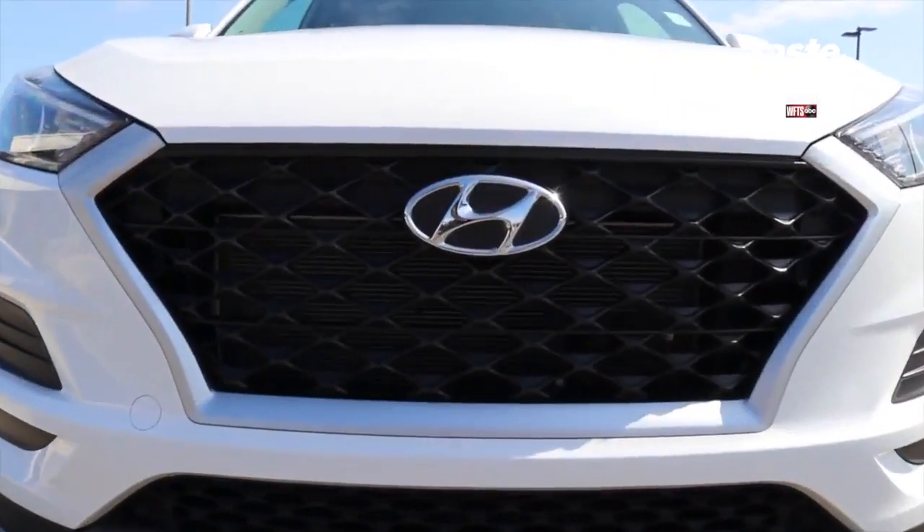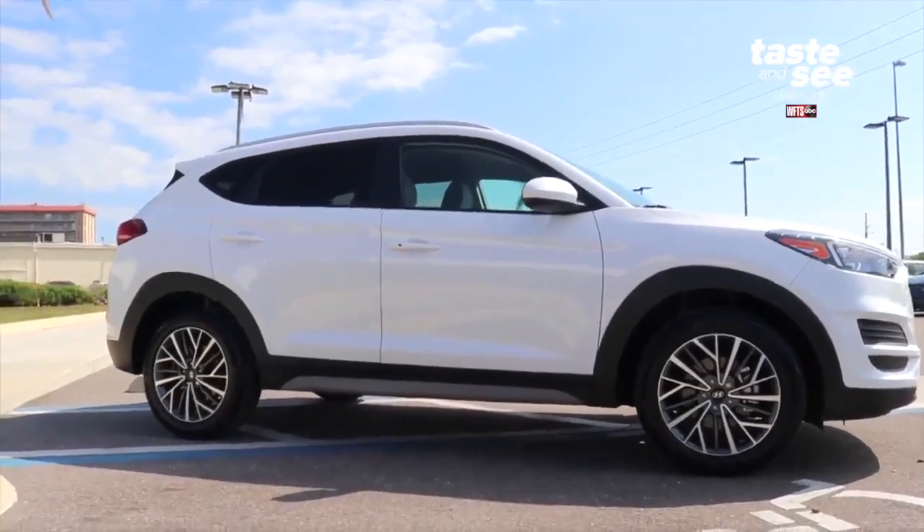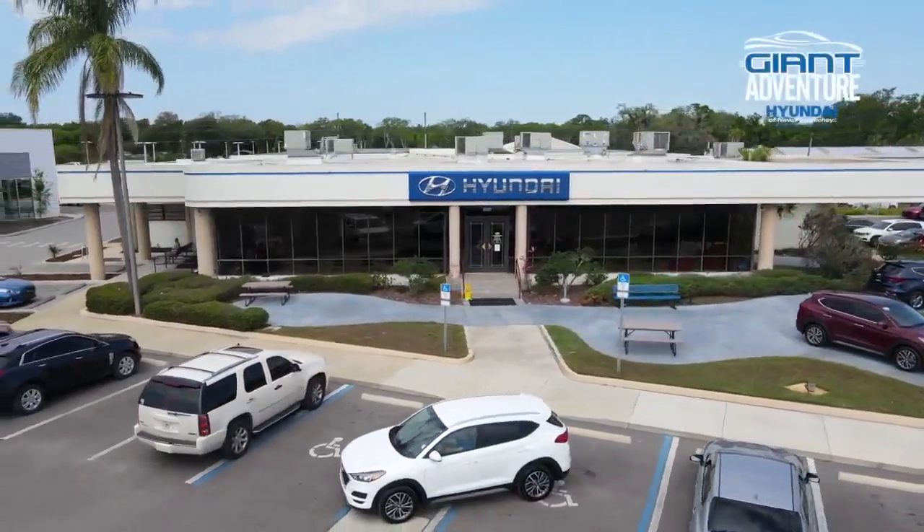When you're looking for your next car, try a certified pre-owned vehicle from Hyundai of Newport Richey.